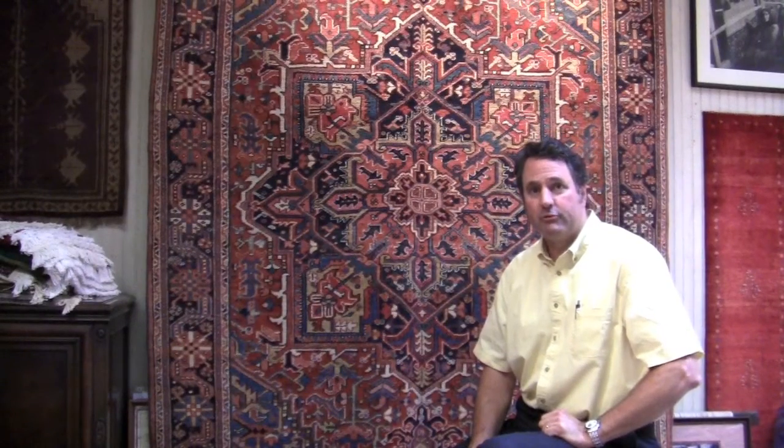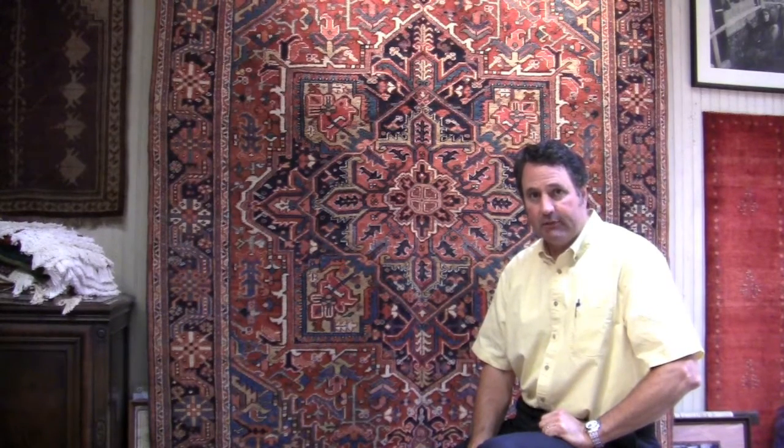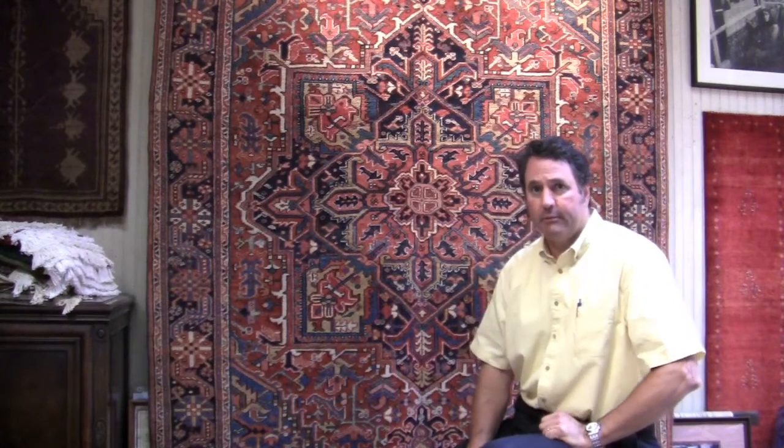Hello everyone and welcome to this week's Rug of the Week. The rug of this week is an antique Kerese that was woven in the 1920s. It is from Northwest Persia. The weavers would have been Azeri people, a Turkic group, probably women.